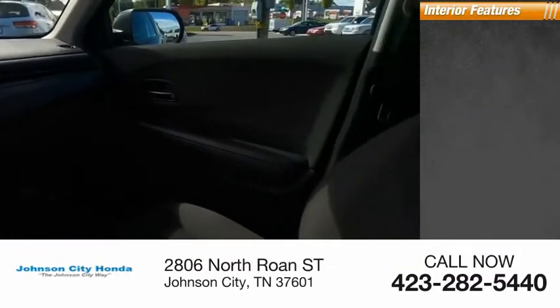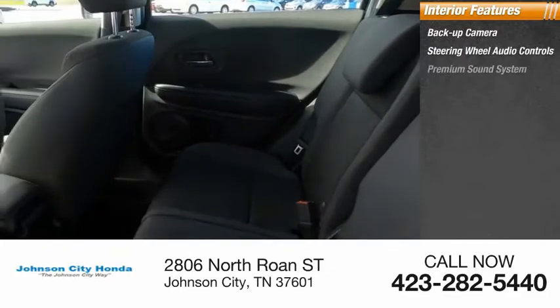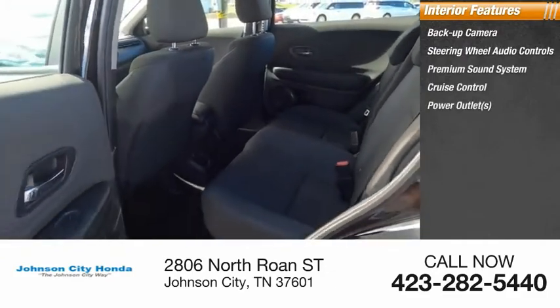Inside you'll find a backup camera, steering wheel audio controls, premium sound system, and cruise control.